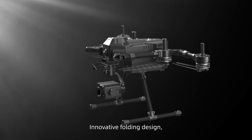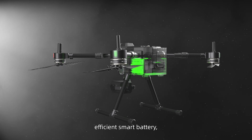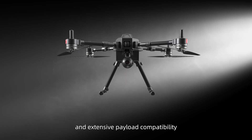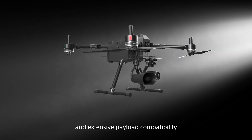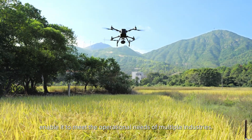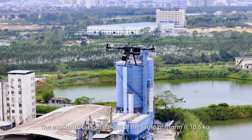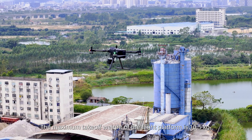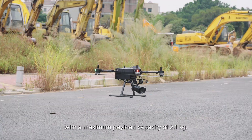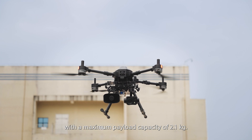Its innovative folding design, powerful propulsion system, efficient smart battery, and extensive payload capability enable it to meet the operational needs of multiple industries. The maximum take-off weight of the flight platform is 10.5 kilograms, with a maximum payload capacity of 2.1 kilograms.